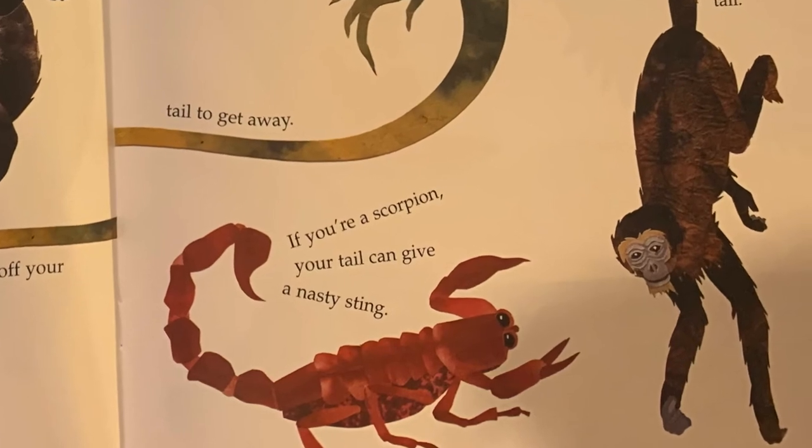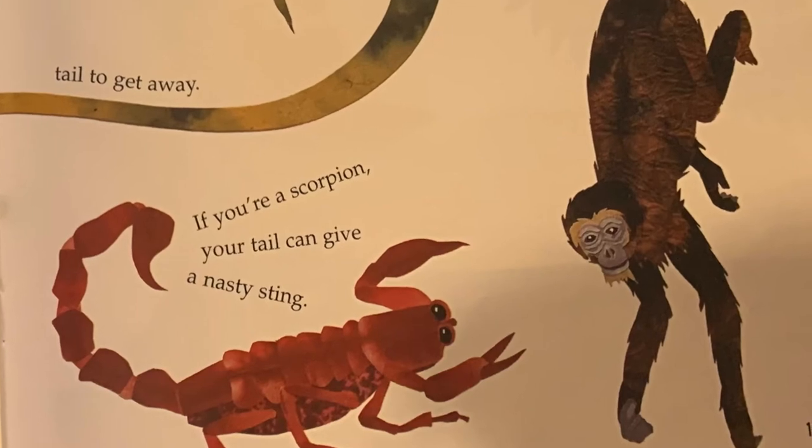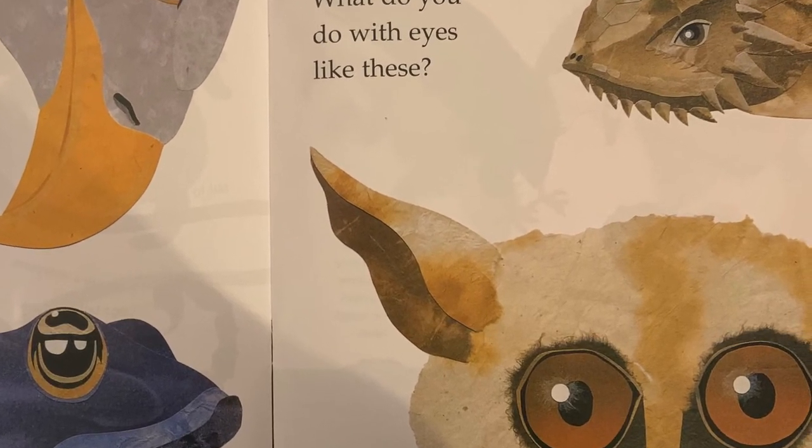If you're a scorpion, your tail can give a nasty sting. If you're a monkey, you hang from a tree by your tail.